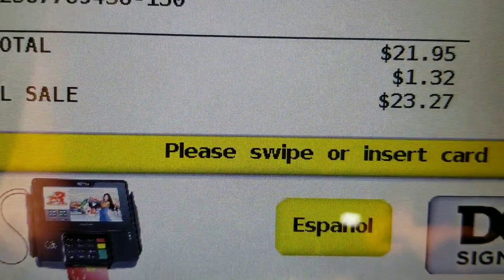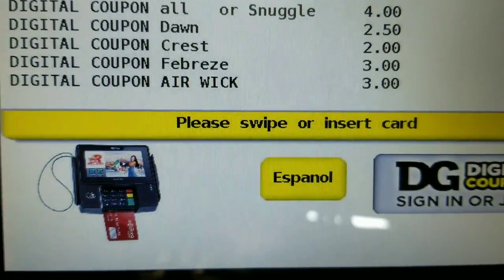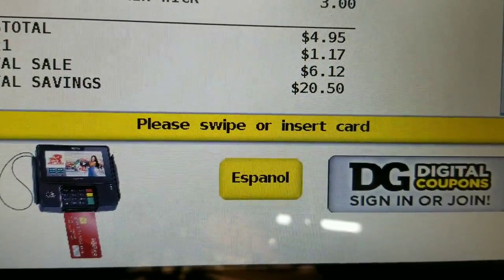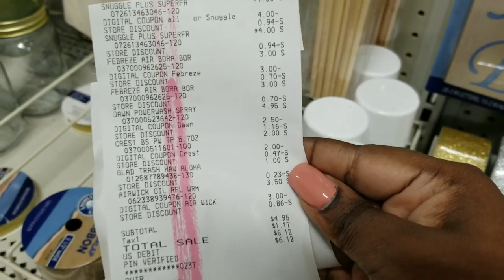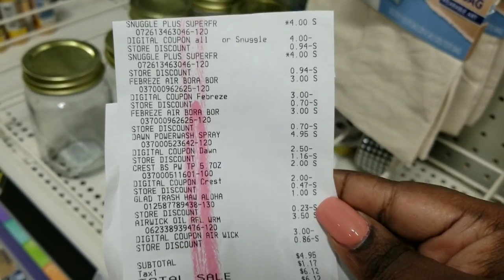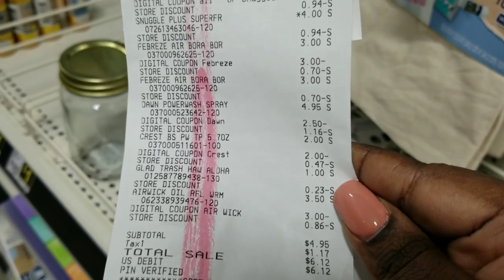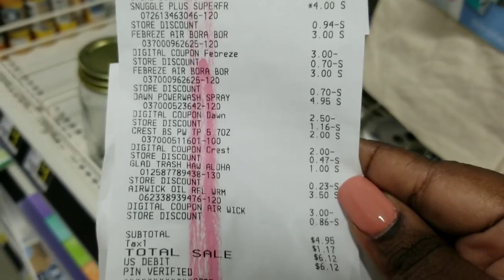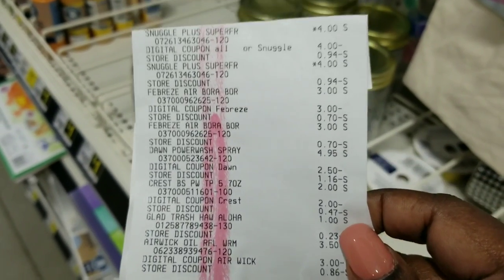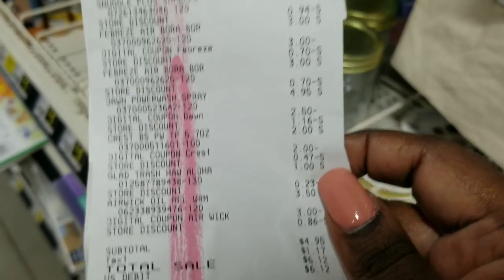I had to add another item because I wasn't at my $25 threshold — now I'm at $25.45. After all my digital coupons, my total is exactly $4.95 as calculated. The cashier had made a mistake and forgot to ring up my second Airwick, which is why my total looked short. Once I noticed something was missing on the screen, he went into my bag, got the Airwick, rang it up, and everything came off correctly. I'm glad I double-checked before grabbing another item.